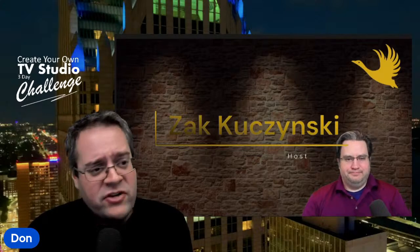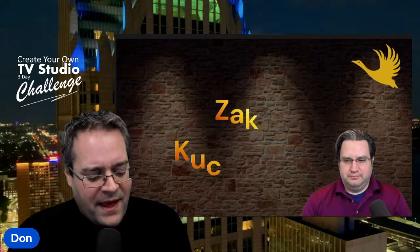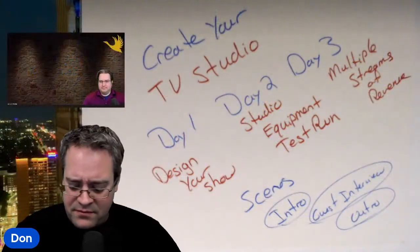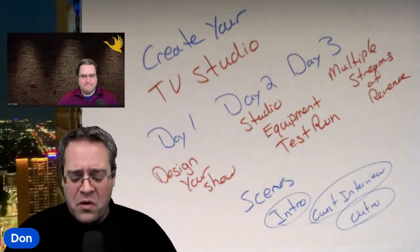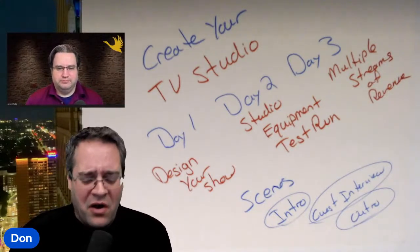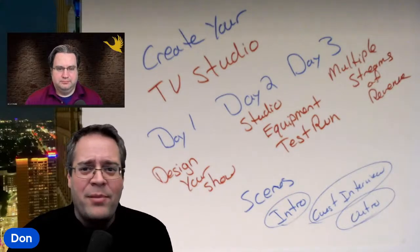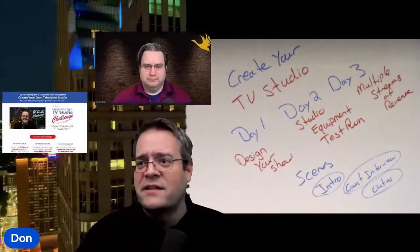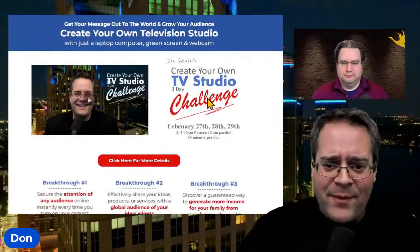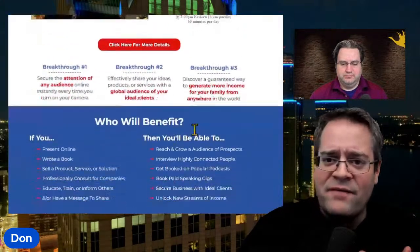They'll have an intro scene, they'll be able to design their lower thirds, and then they'll have the outro. And the way that this goes from either nothing, or a basic webcam, to professional in just three days will make all the difference. So you're going to find this link somewhere — probably in the description. Right now we're broadcasting into three different platforms, but you'll find it somewhere in the description or in the comments. And what that's going to take you to is to register and sign up for your three days.